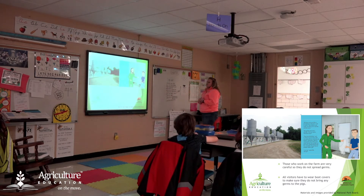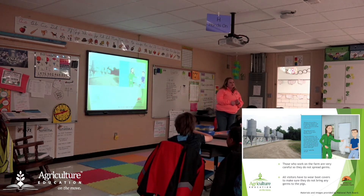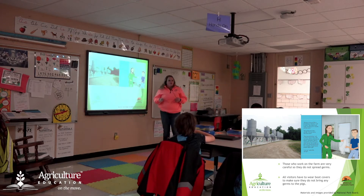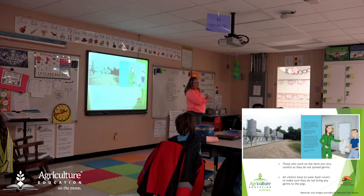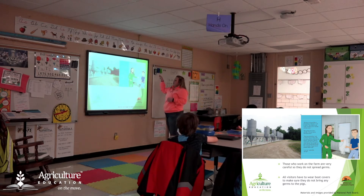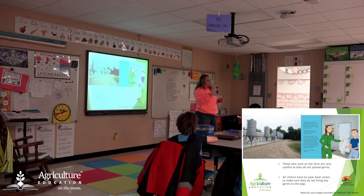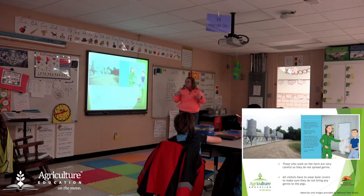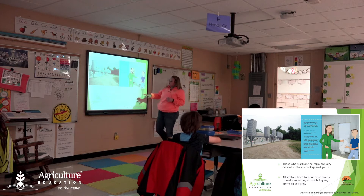Whenever you go to a pork facility, there's a lot of biosecurity, which means they work very hard to make sure they don't spread disease. For us, we wash our hands, use hand gel, and sneeze into our arms. Whenever we go to a pork facility, we have to put little booties on our boots. Ms. Carrie and I went to a pork facility this weekend and had to put on special boots and special clothes to make sure we didn't bring anything from outside in.